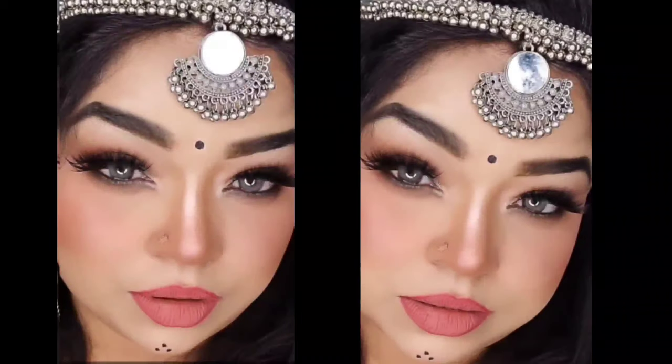Hi guys, welcome back to my channel. You are watching Style with Shalu. This look that I have created today is from Jaclyn's makeup look with a song. Please tell me how you feel about it in the comment section. This look is created very nicely — when I created it, I felt it came out very well.